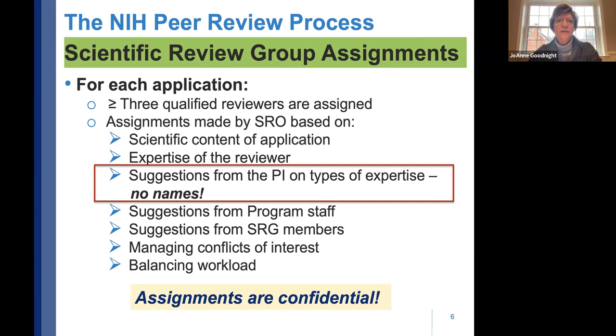The scientific review officer also considers workload — they won't assign one reviewer 32 applications. Know that these assignments are confidential. While you'll get a summary statement and critiques and can see the roster, you will never know specifically which three reviewers reviewed your application.